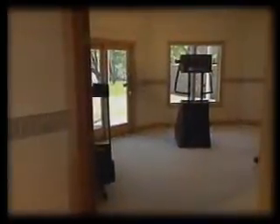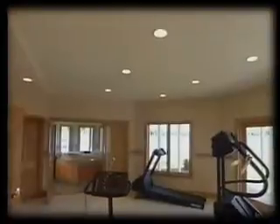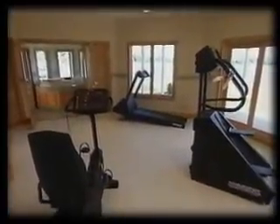If you're in the mood for a workout, no need to go to a local gym. You have your own exercise room designed for a stair stepper, rowing machine, and a full gym. There's recessed lighting, a closet for storage, and a sliding glass door that leads out to the patio.